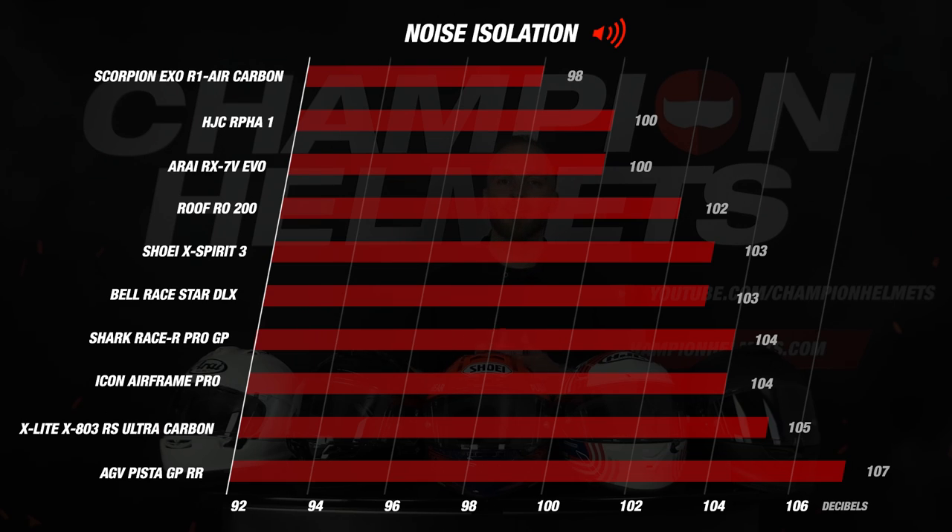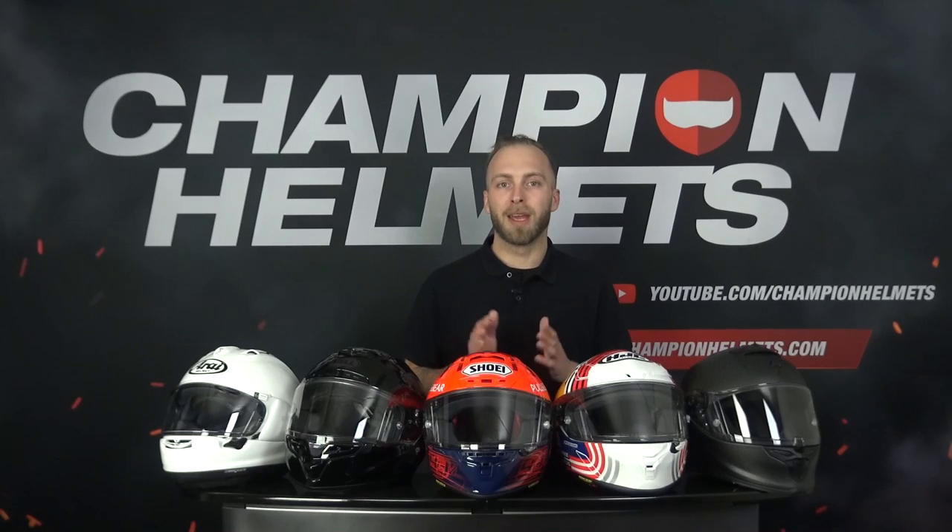The helmet is extremely loud despite its streamlined design, which is a bit of a setback at this price point. We understand that a racing helmet is not supposed to be super quiet, but a score of 107 decibels is really disappointing. On the noisy side we also had the X-Lite X803RS, the Shark Racer Pro and again the Icon Airframe Pro.